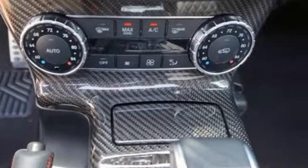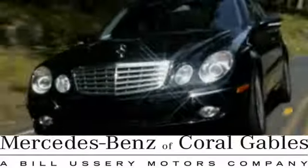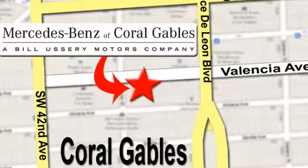Go beyond the roads. This G-Class is ready for a test drive. At Mercedes-Benz of Coral Gables, our goal is to help you discover the true joy of driving. We're conveniently located just west of I-95 at 300 Almeria Avenue.